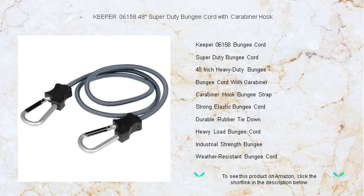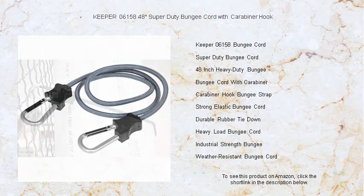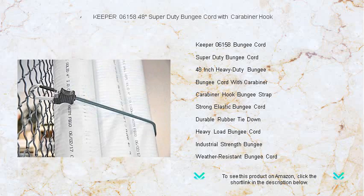Unleash the unparalleled power and reliability of the Keeper 0615848 Super Duty Bungee Cord, featuring an industrial-strength carabiner hook that keeps your gear secure, no matter the journey.